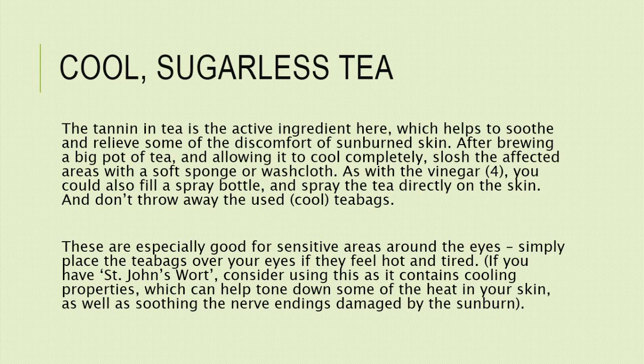Simply place the tea bags over your eyes if they feel hot and tired. If you have St. John's wort, consider using this as it contains cooling properties, which can help tone down some of the heat in your skin, as well as soothing the nerve endings damaged by the sunburn.